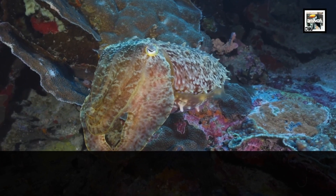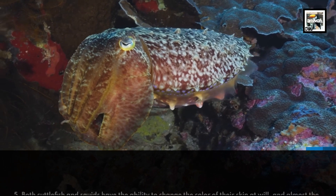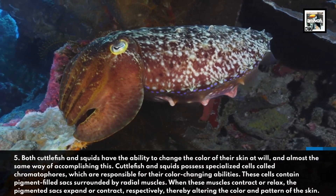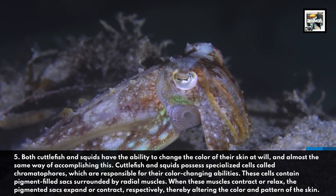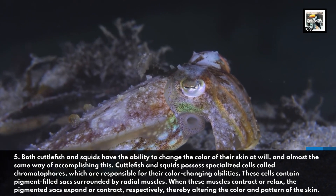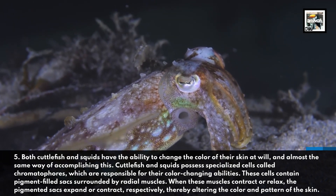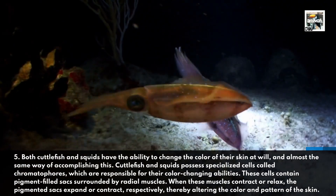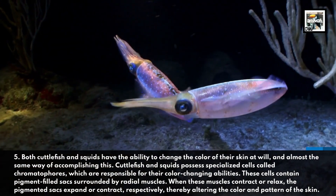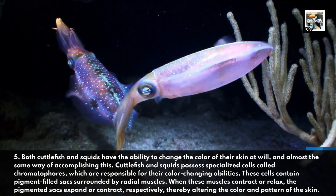Both cuttlefish and squids have the ability to change the color of their skin at will, and in almost the same way. Cuttlefish and squids possess specialized cells called chromatophores, which are responsible for their color-changing abilities. These cells contain pigment-filled sacs surrounded by radial muscles. When these muscles contract or relax, the pigmented sacs expand or contract respectively, thereby altering the color and pattern of the skin.